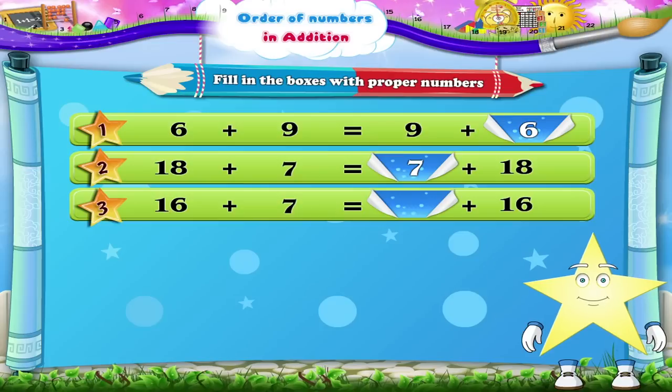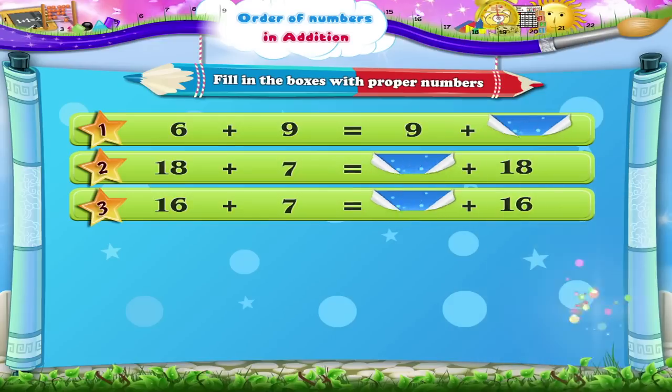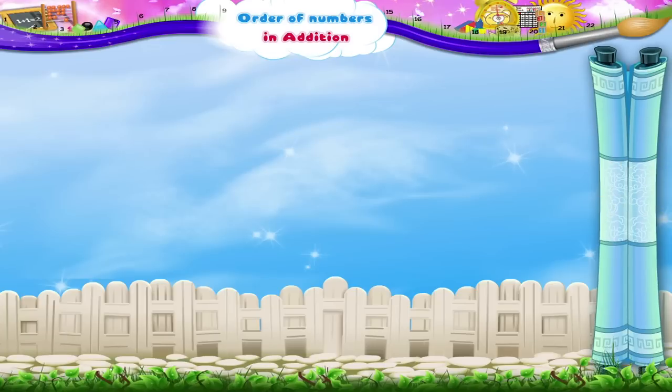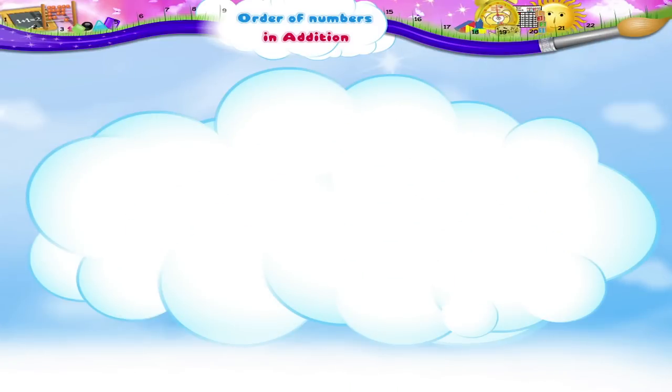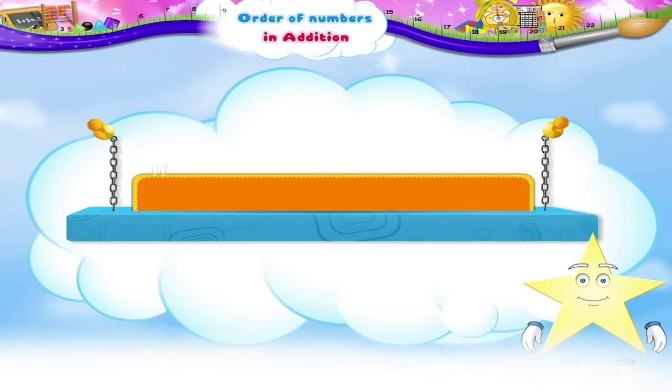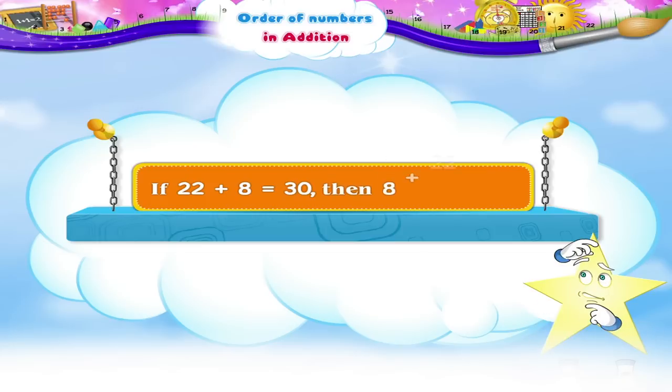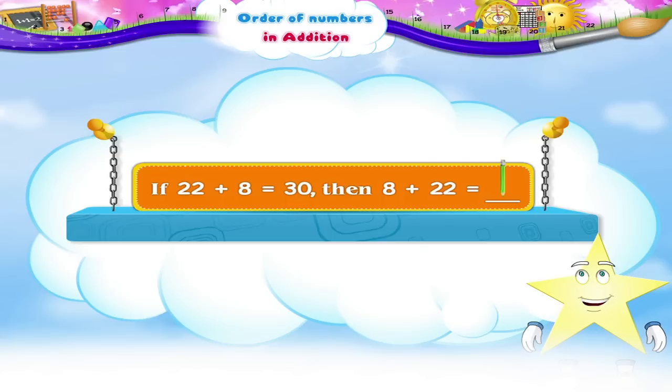Okay, the next one. Sixteen plus seven is equal to dash plus sixteen. Yes, seven plus sixteen. Then, if eight plus twenty-two is equal to thirty, how much is eight plus twenty-two? Simple. The answer will be the same. Thirty.